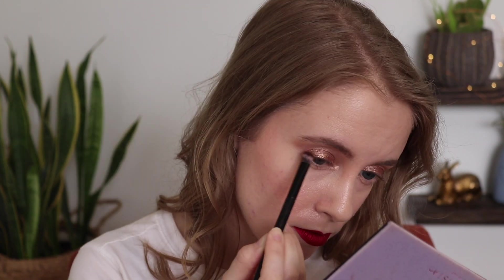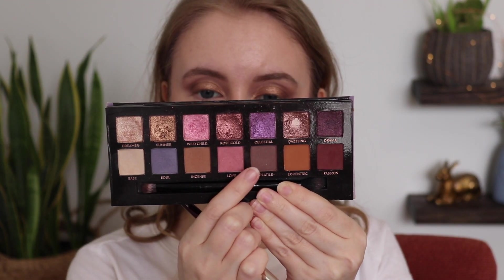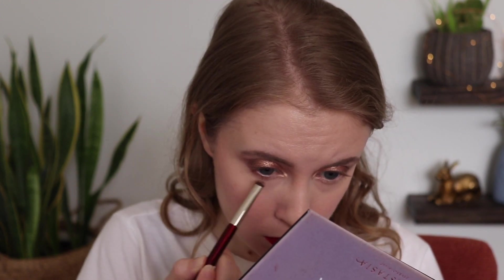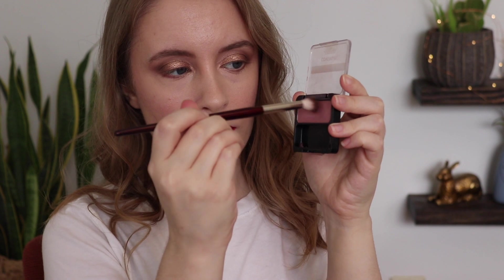I took Summer, a beautiful golden bronze shade, and tapped that onto my lid with my finger. Then I took Volatile, a cool taupe, and patted that onto the outer V using the shader brush. I used a smudge brush from BK Beauty to take that same Volatile shade along my lower lash line, and used Dreamer on the inner corner with a little EcoTools brush — using the scoopity-boopity technique from Ali Glines. Finished with black liquid liner and mascara.